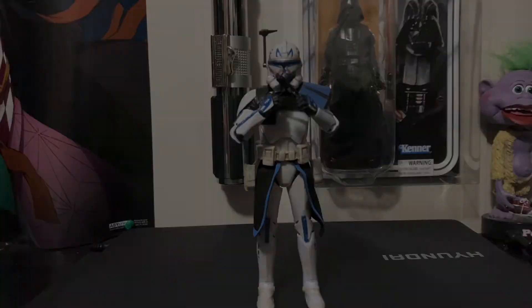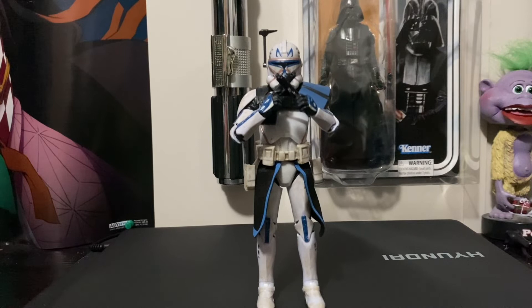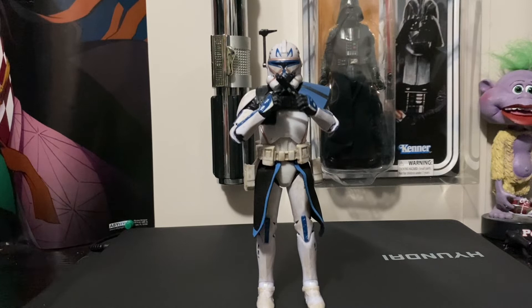At the number 3 spot we have Clone Captain Rex. Captain Rex goes for around $85.28. I actually got lucky with mine — I took a road trip with my buddy, drove around 2 hours to PA, went to this local ma-and-pa collectible shop, and scored mine for like $60-$65. This is honestly the most sought-after Black Series figure in my opinion. If you can find him, pick him up immediately — don't even risk coming back another day.